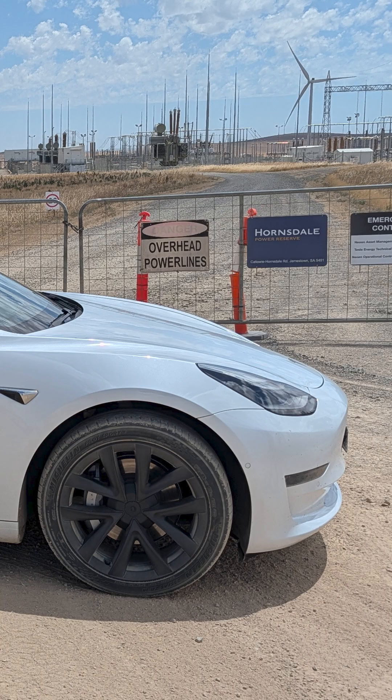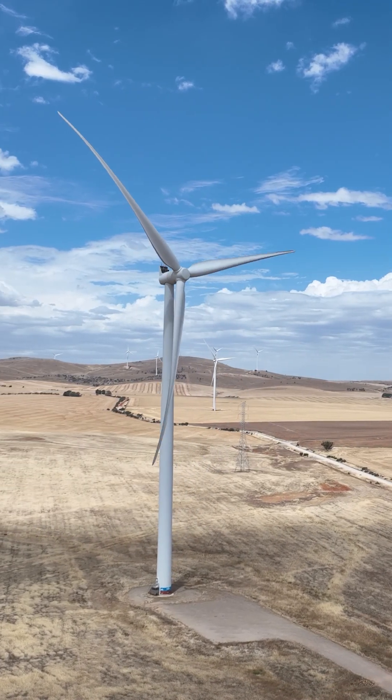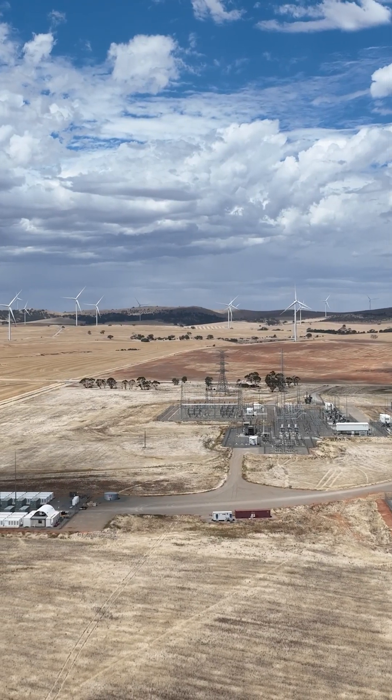Hi, I'm Jason from TechAU and I'm here standing at the Hornsdale Power Reserve in South Australia where Tesla's big battery is basically backing up the power that comes from the wind farm over my shoulder here. These massive wind turbines send their power to that battery down there and then that battery supplies power to the South Australian grid.